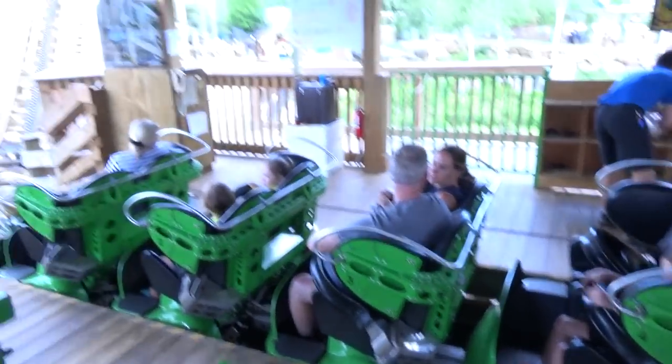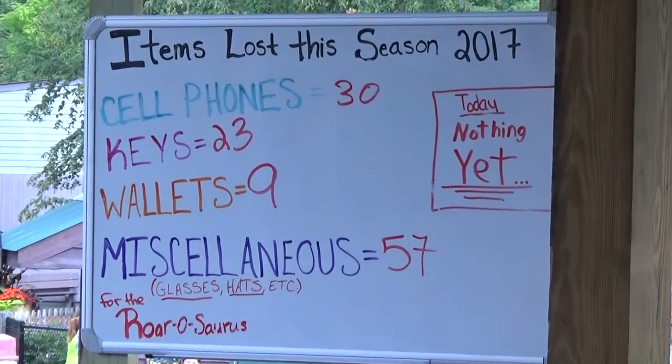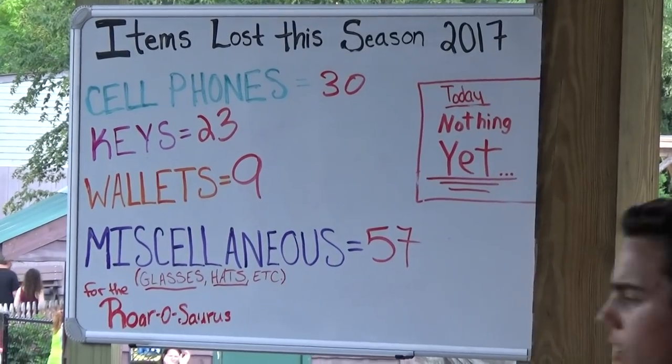We're here in the station for AuroraSaurus and I love this sign. They keep a tally of the items lost on the ride. So far in 2017 there are three cell phones, twenty-three sets of keys, nine wallets.